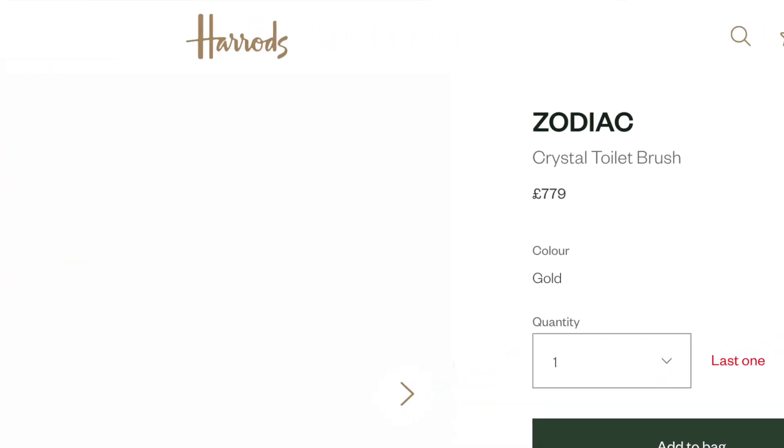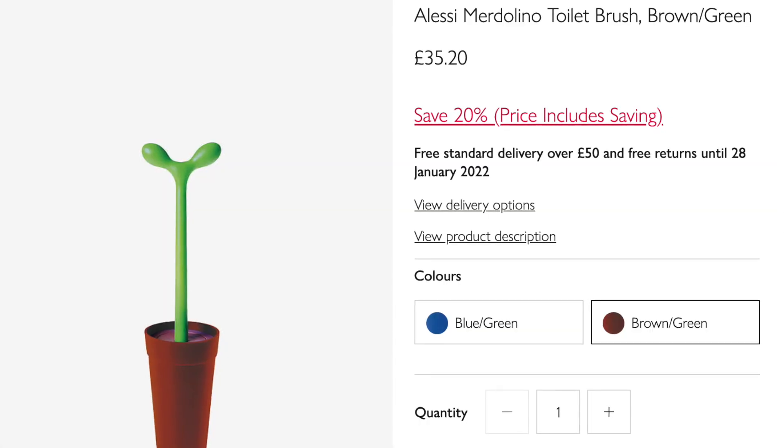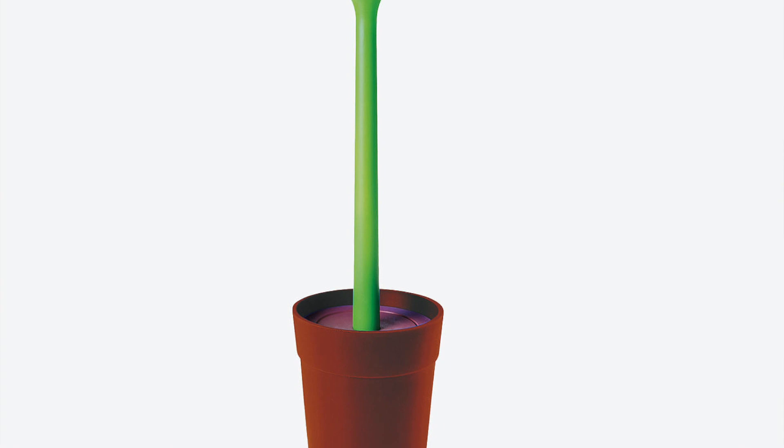In that lettuce-themed abandoned items video a fortnight ago, I referenced a loo brush that retails at £779. I actually found another that costs £1,150 for a loo brush. But I'm not suggesting you buy either of them - that's clearly insane and a terrible indictment of our awful consumerist society. Although, I do want one. But I am suggesting you buy this one from John Lewis. It looks like a pot plant and it's only £35.20. It's the perfect way to display a loo brush without it looking like a loo brush. And if there's one present not given enough at Christmas, it's loo brushes. You're welcome.